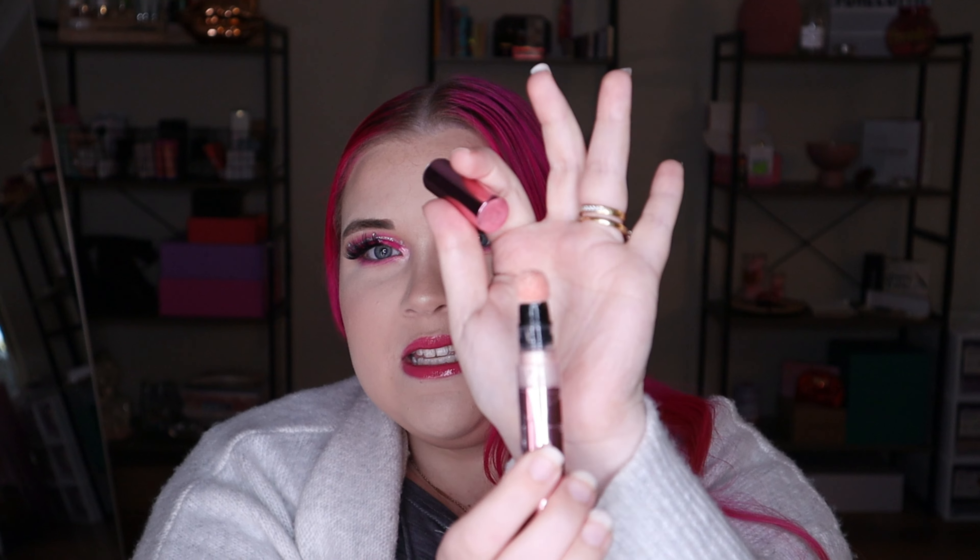Jumping straight in — first up I have this Revolution Bright Light Highlighter. This is in Strobe Champagne with Quartz. Now it is basically, if I get the lid off, it's pretty much like the Charlotte Tilbury ones but like a knockoff version. Now I do really like this. I am not much of a cream fan though — I would prefer a powder over a cream. I just can't get into the hype of the cream. I think it's because of my hot flushes; the cream just doesn't last as long as powder does on my skin.